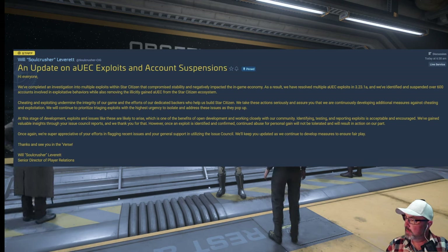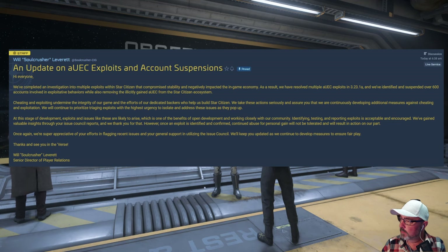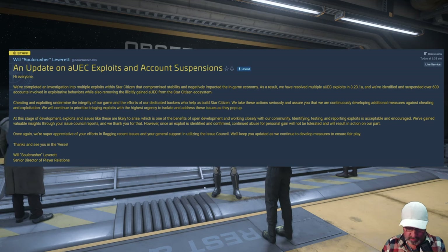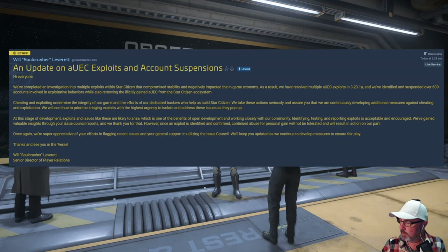We've completed an investigation into multiple exploits within Star Citizen that compromised stability and negatively impacted the in-game economy. As a result, we've resolved multiple AUEC exploits in 3.23.1a, and identified and suspended over 600 accounts involved in exploitative behaviors, while also removing the illicitly gained AUEC from the Star Citizen ecosystem. It's pleasing to see that they finally resolved the issue for duping and exploiting.